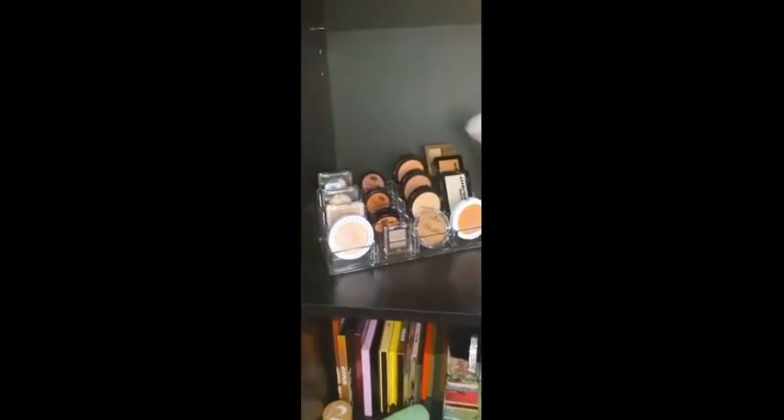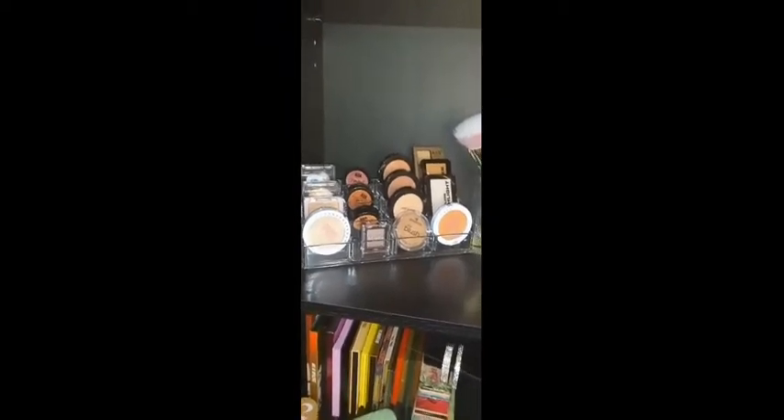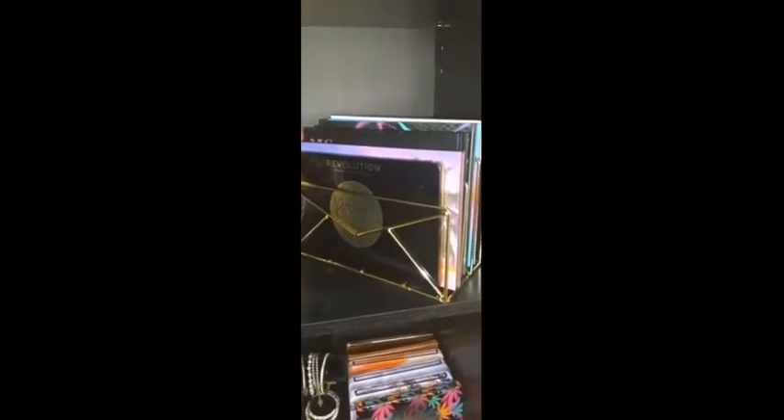On the second shelf I have an acrylic organizer that I've had for some time — it was purchased from Amazon. A lot of the items on this bookcase came from my vanity area or my desk and I just moved them over here. This brush cup is new, I purchased it from Amazon, and I just put my Real Techniques brushes that have a gold handle in there. This gold letter holder I recently purchased from TJ Maxx for $9.99.